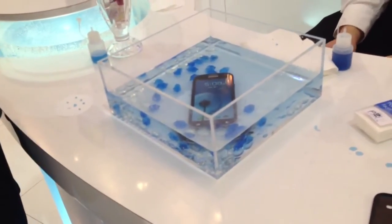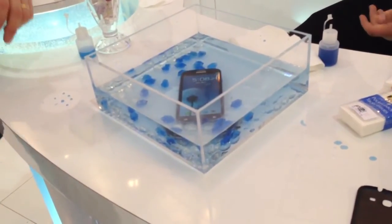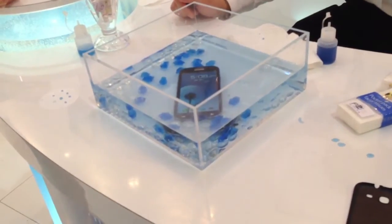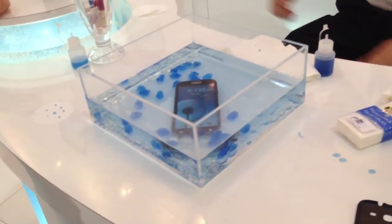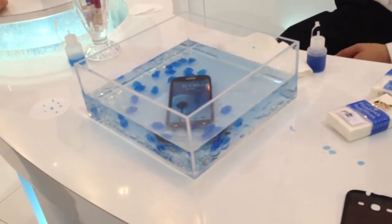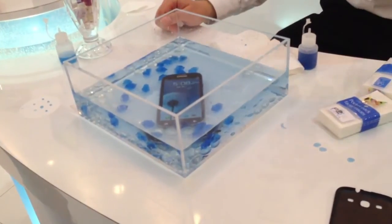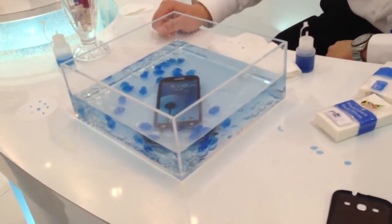We partner with a number of mobile handset manufacturers, including Motorola, Alcatel, Huawei, and a number of others that we can't talk about. But this technology is designed more for accidental interaction with water — spills and quick dunks — whereas this newer solution is more of a barrier designed for long duration underwater.